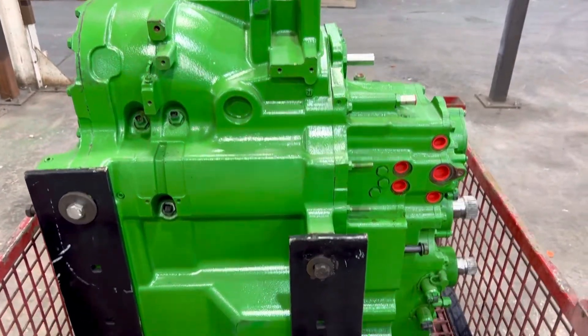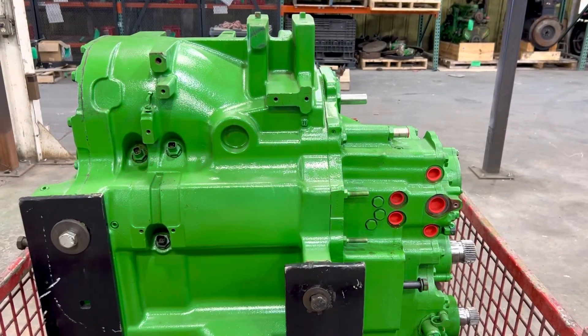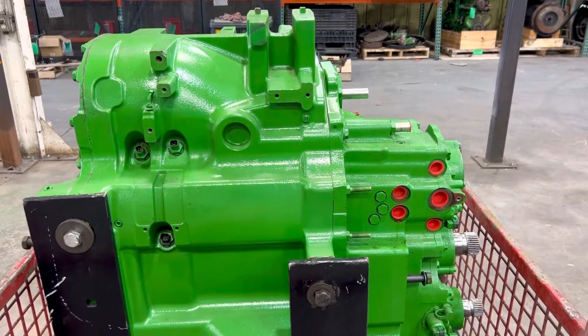Got a John Deere 8R IVT. For full disclosure, we have to say that this is not a John Deere remanufactured transmission, nor are we implying this is a John Deere remanufactured transmission.